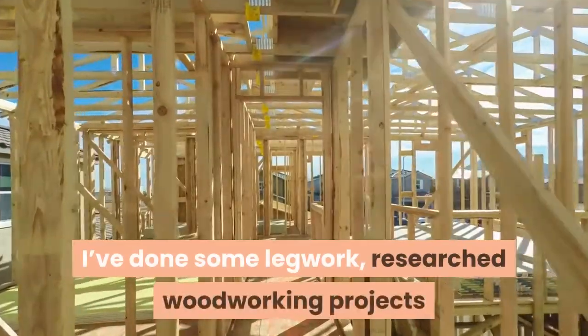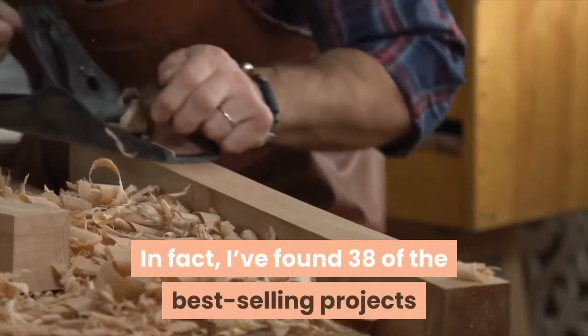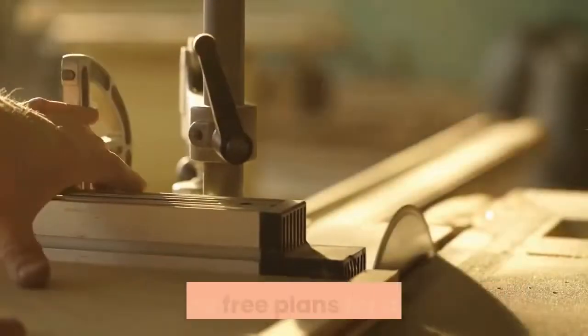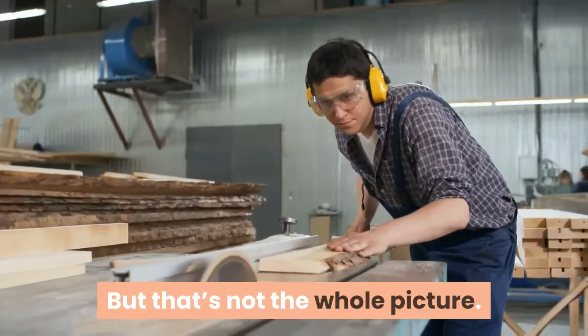I've done some legwork and researched woodworking projects that sell on sites like Etsy all day long. I've found 38 of the best-selling projects that are still relatively simple to build. I then found free plans for a variation of each of these high-selling projects and linked to them right here on this page, which you'll see below. But that's not the whole picture.